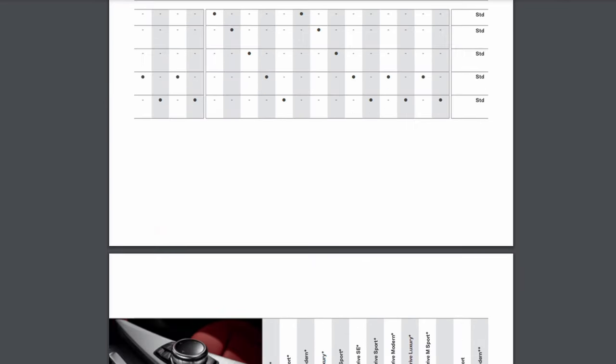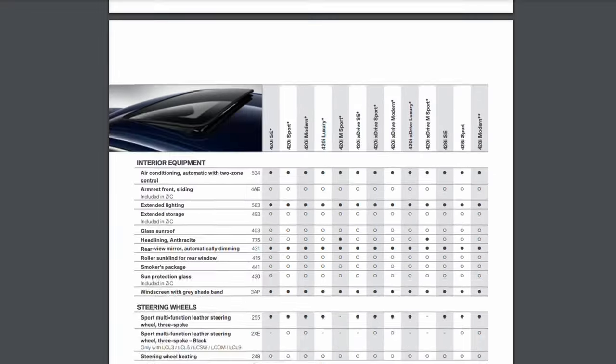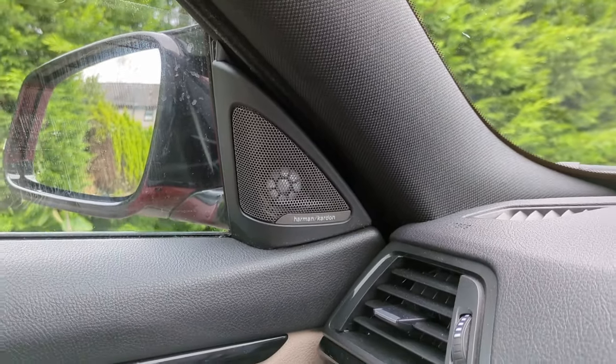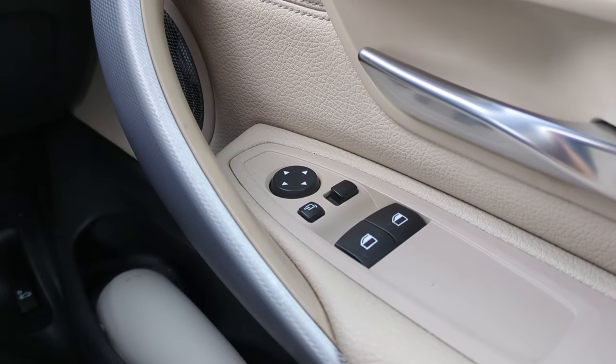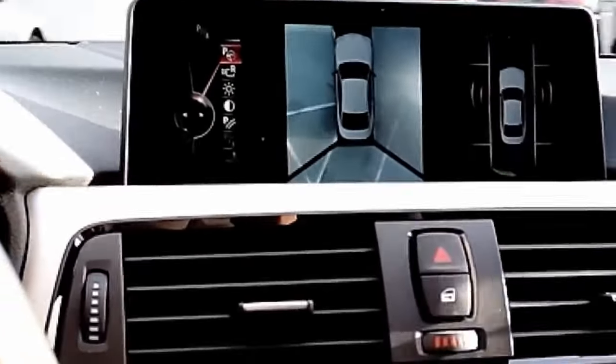BMW's trim and equipment levels are absolutely ridiculous in terms of variety — there are probably no two identical 4 Series out there in terms of specification. This example has a Harman Kardon stereo system which sounds fantastic, but it's oddly missing the cubby hole under the centre console and the smaller glovebox on the right-hand side of the steering column — there's just an indent where a door could have been fitted. When buying one of these, you really need to get in the car and check what options it has, as spec levels — SE, M Sport, Luxury Edition — vary enormously.